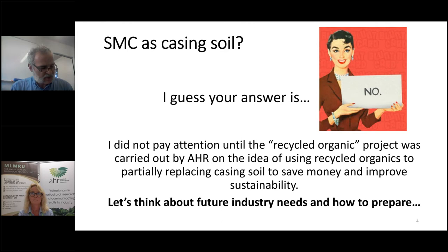I understand there are not many fans of this approach in Australia, but when there's a will, there's a way. There's probably not enough need at the moment, but it's good to be prepared for the future. I didn't pay much attention to this subject until I saw the recycled organic project by AHR, led by Adam Goldwater — that was a great model. I'm trying to apply a similar model using recycled SMC as part of casing soil.